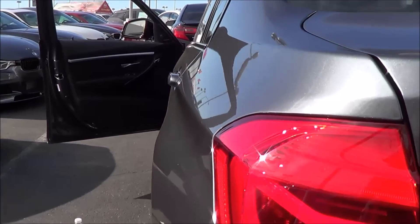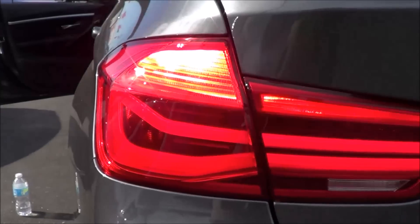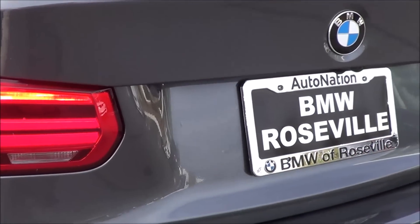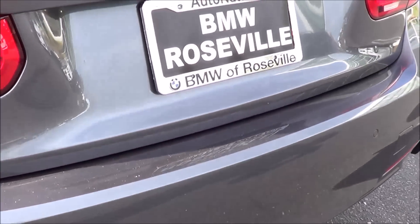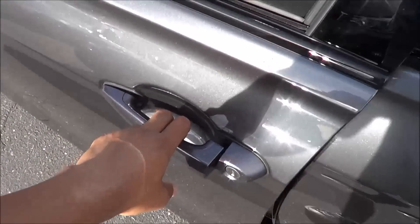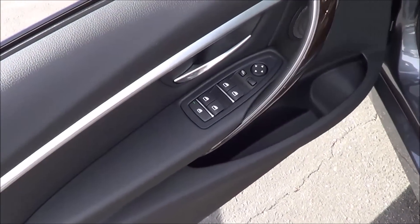As you can see, the redesigned tail lights for the 2016 model are LED tail lights with LED turn signal indicators. You also have rear reflectors at the bottom and rear parking sensors. The total vehicle price for this particular 3 Series is $48,220.